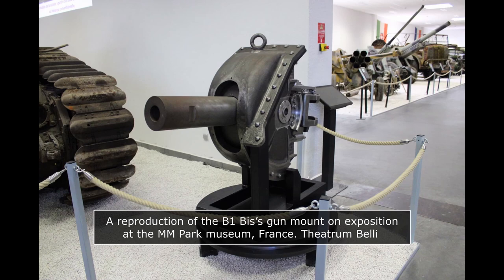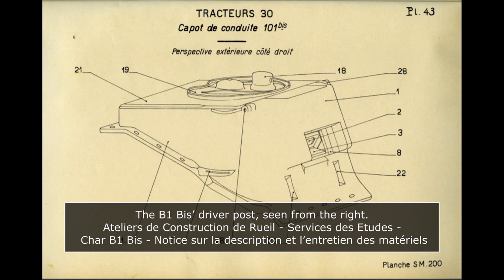The other shell was the Obus Explosif Model 1915, a high-explosive shell weighing 5.5 kilograms and containing 740 grams of explosives, fired at the same muzzle velocity. Sights provided for the 75mm gun were two L710s, which formed prismatic binocular sights giving a field of view of 11.5 degrees. Range ladders were provided up to 1,600 meters with high explosive and 1,560 meters for APHE shells.